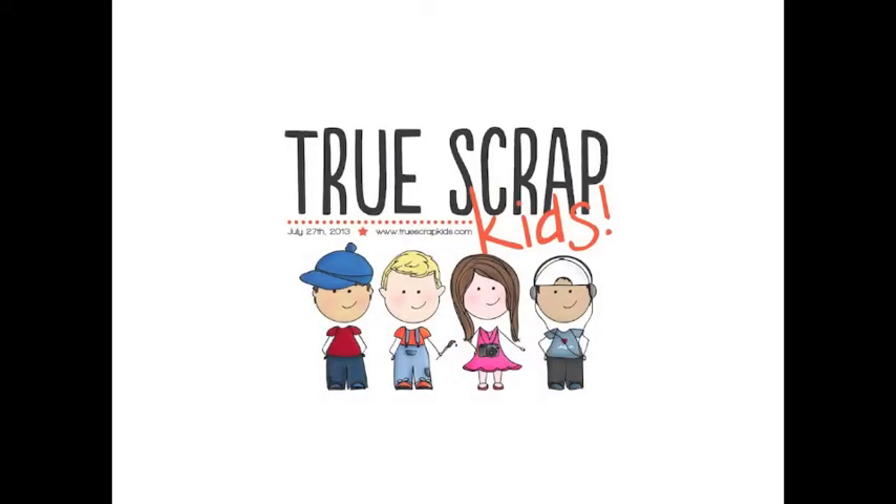Welcome to 31 Days of Your Scrapbooking Q&As. Today's sponsor is True Scrap Kids. Grab your kids, grab your craftiness, and come join us online — July 27th, truescrapkids.com.